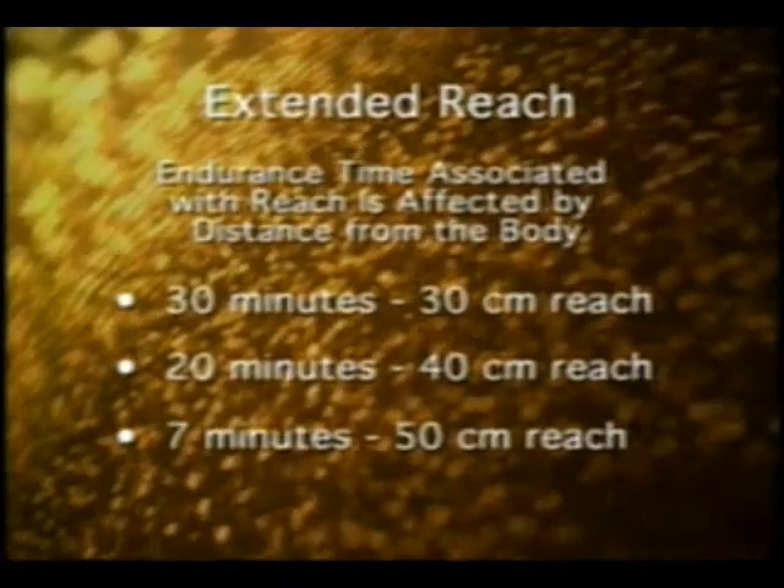Additionally, endurance time associated with reach has been determined to be directly affected by the distance from the body that the reach is sustained: 30 minutes for 30 centimeters reach, 20 minutes for 40 centimeters reach, and 7 minutes for 50 centimeters reach. Therefore, the proper exam table with appropriate height adjustment, positioning, and patient access can unequivocally affect the risk for injury related to reach and abduction of the upper extremity.